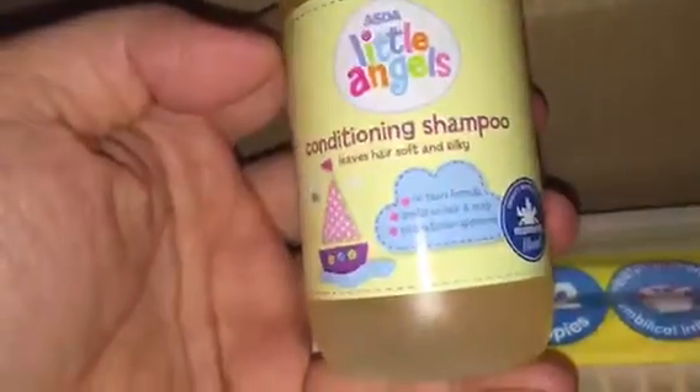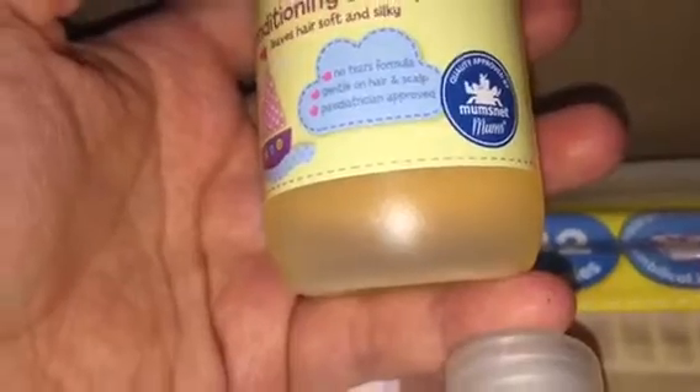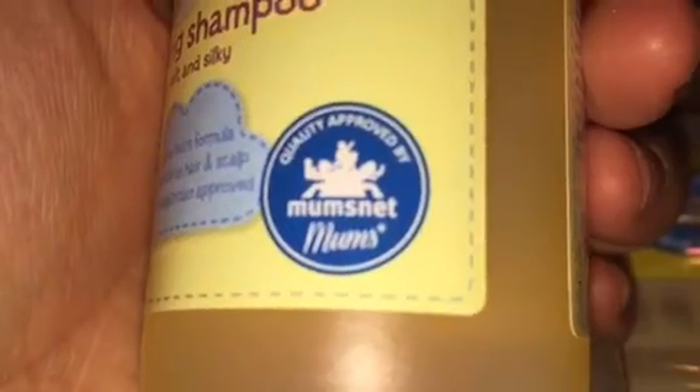Next two things in here are Little Angel Shampoo — it's called Conditioning Shampoo. It says new hair, cotton, silky, no tears, warm air, gentle, hair and scalp. Dietician approved, and quality approved by mums. The next one is Little Angel's head-to-toe wash, and this says the same thing as the shampoo.